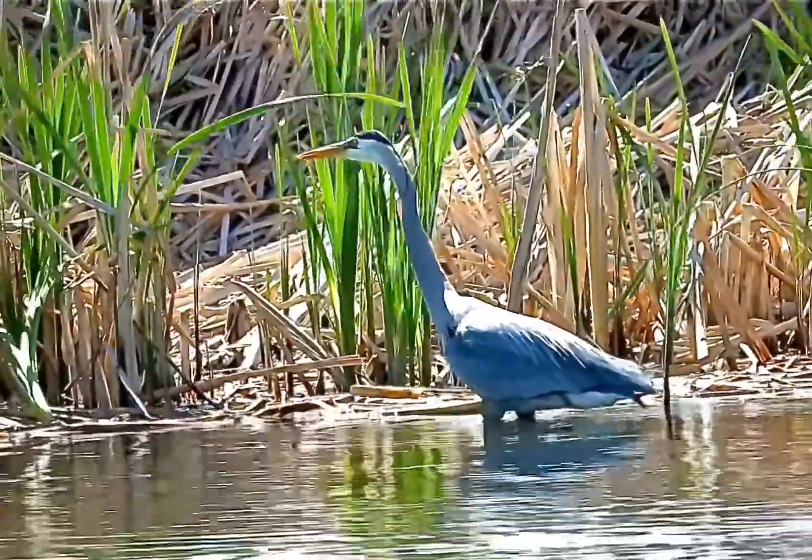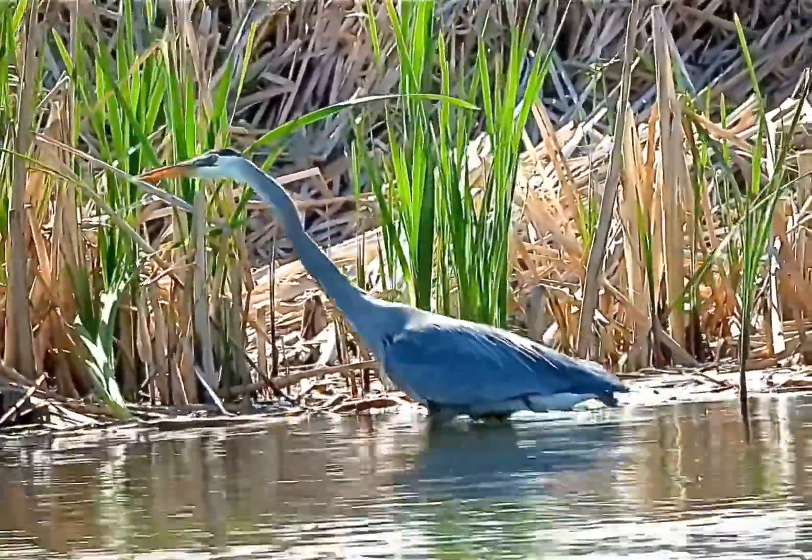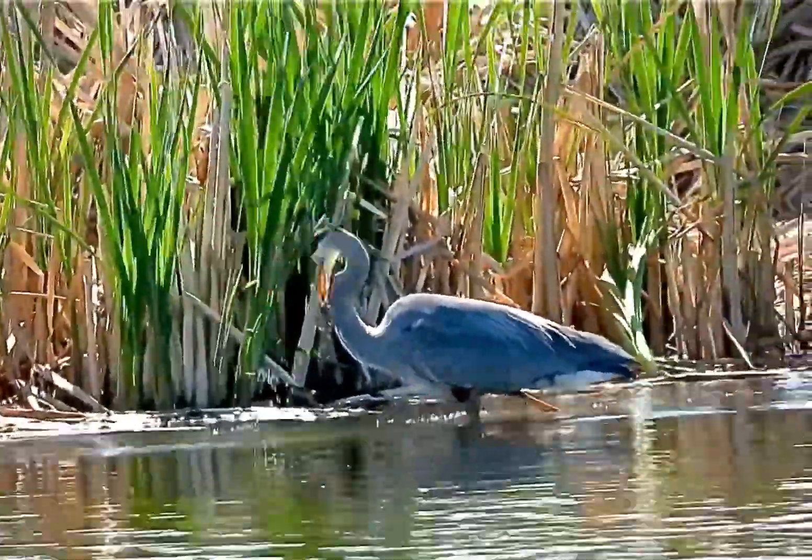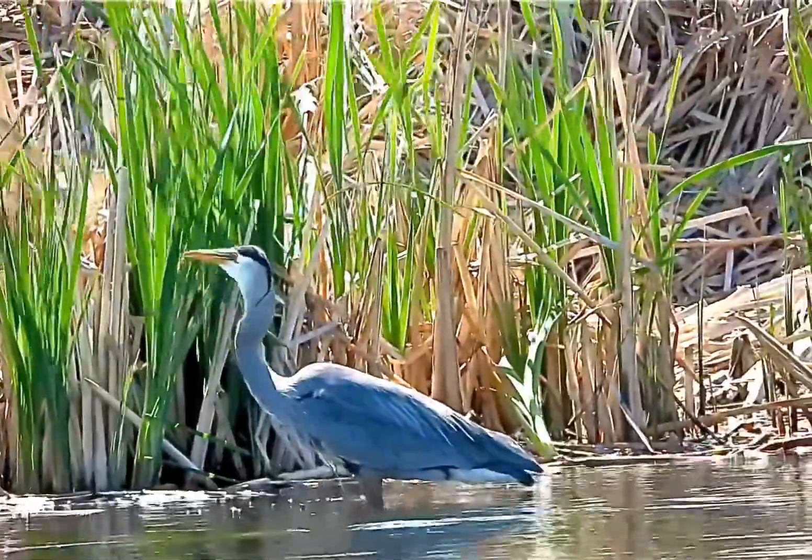The blue heron! How cool is this guy? Did you know that the blue heron stands about 4 feet tall, but they only weigh about 5 or 6 pounds? That's right, it's because of their hollow bones.